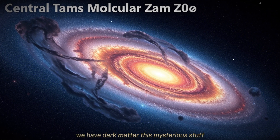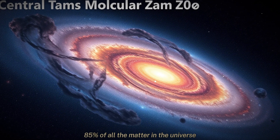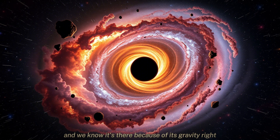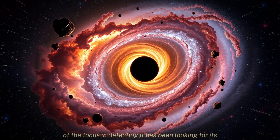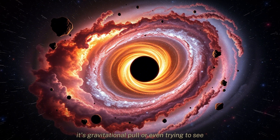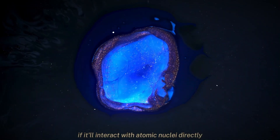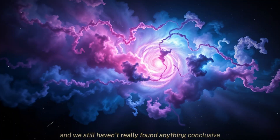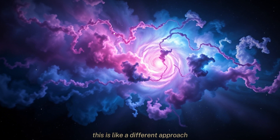Of course, we have dark matter — this mysterious stuff that makes up something like 85% of all the matter in the universe, but we can't see it directly. We know it's there because of its gravity. A lot of the focus in detecting it has been looking for its gravitational pull, or trying to see if it'll interact with atomic nuclei directly, like in underground detectors. That's been going on for decades and we still haven't found anything conclusive. But this new study takes a different approach.